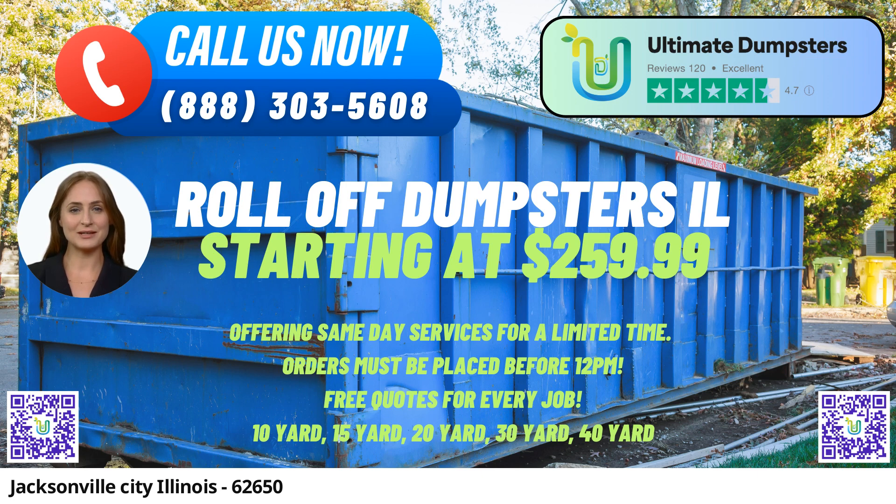If you have multiple requirements, such as dumpster rentals, porta-potties, mobile storage units, temporary fencing, or commercial weekly garbage pickup, you can conveniently combine these services through Ultimate Dumpsters. Our platform allows you to manage and check order statuses online, providing ease and convenience throughout the process. Each client is assigned a dedicated project manager to ensure smooth coordination and personalized service.